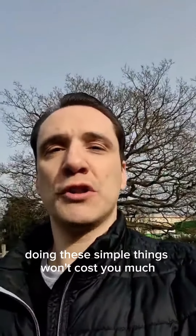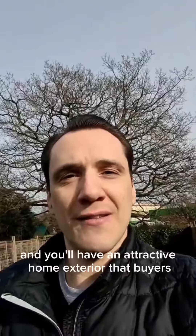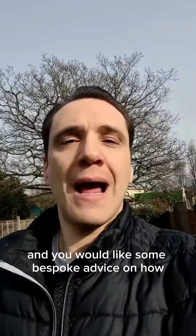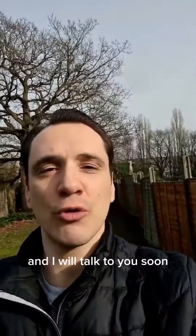Doing these simple things won't cost you much, and they will improve the curb appeal of your house so you'll have an attractive home exterior that buyers will love when they walk up to your front door. If you are thinking about selling and would like some bespoke advice on how to make your house look its best, please get in touch. Thanks for watching and I will talk to you soon.